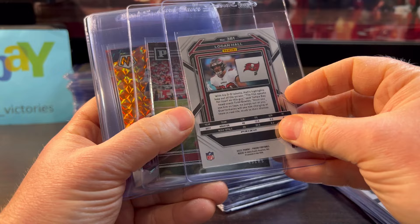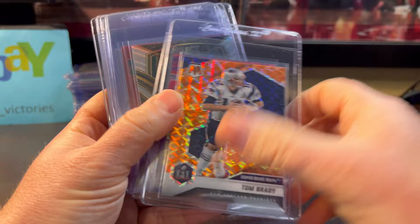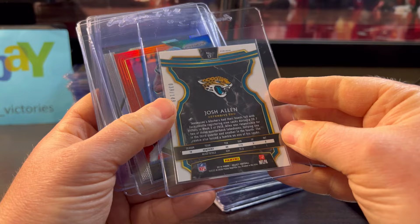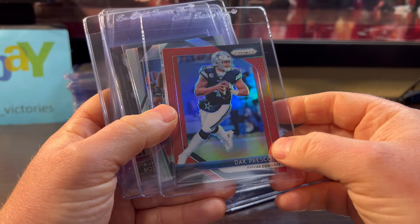Aaron Rodgers numbered out of 199 in the Jets uni — this is the retail red, maybe under 10 produced. Logan Hall hard to pull, retail. Brock Purdy, Tom Brady basic rookie. Joe Burrow, I think numbered out of 399. Jalen Hurts silver Select. Josh Allen — he made the Pro Bowl this year, numbered out of 149. Dak Prescott retail red short print — second year card, third year card, 2008.